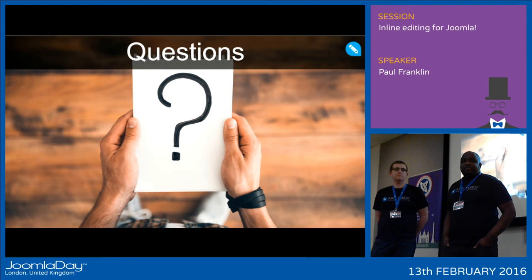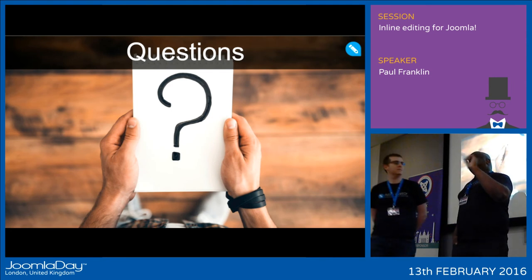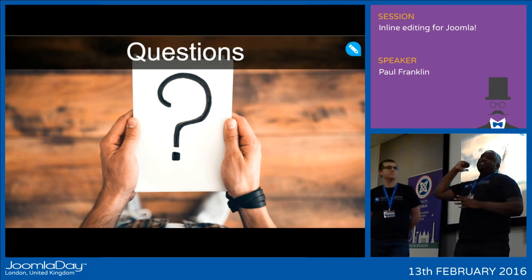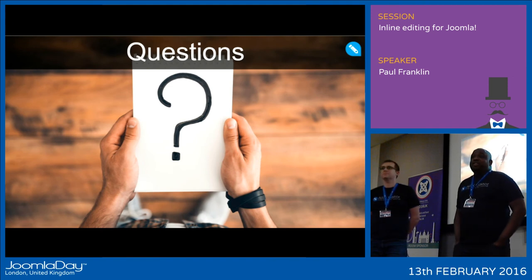Q: Is the editor dependent upon MooTools? A: It is only dependent upon MooTools because we use it for supporting the editor. The media manager needs MooTools, so you can't turn MooTools off. However, we've got another media manager that isn't relying on MooTools, so you can turn it off and the editor will still work.